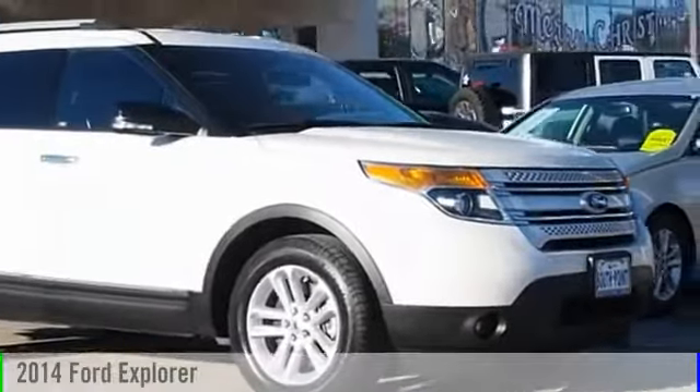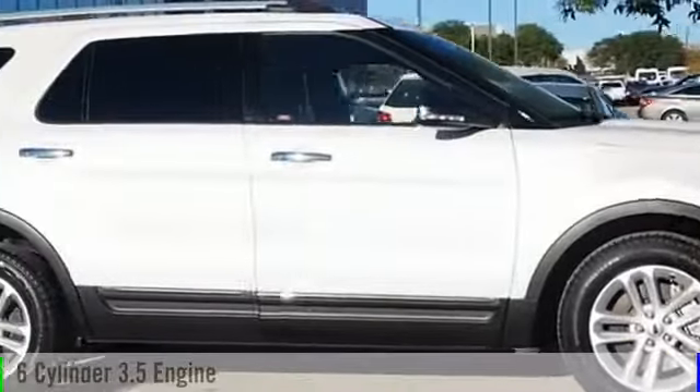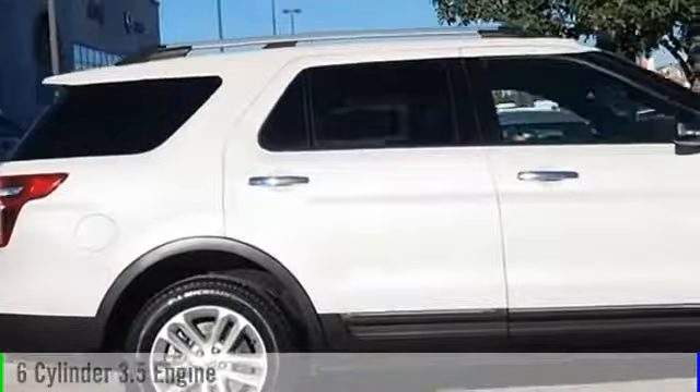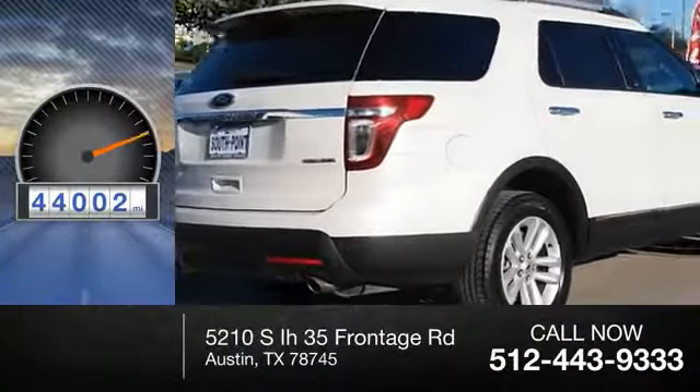2014 Explorer. This vehicle is powered by a front-wheel drive, six-cylinder, 3.5-liter engine, and comes with an automatic transmission. This vehicle has less than 45,000 miles.